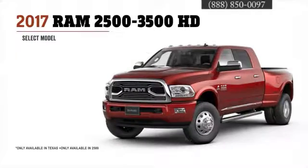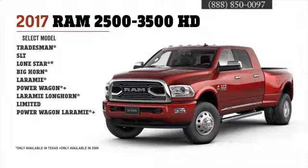Or step up to the 3500 HD with Cummins diesel and get best-in-class towing and hauling. There are 16 workhorse models to choose from, starting with the 2500 Tradesman through the top-of-the-line 3500 Limited.